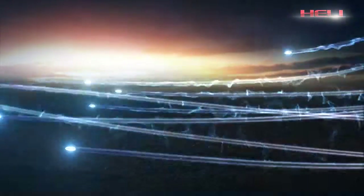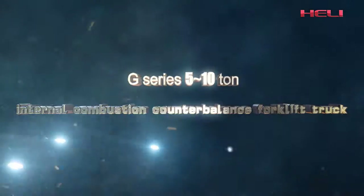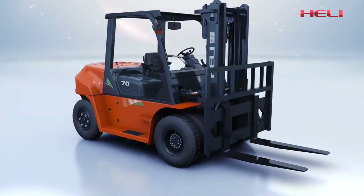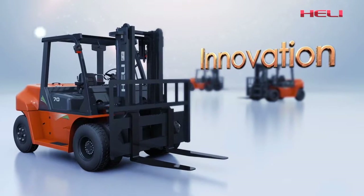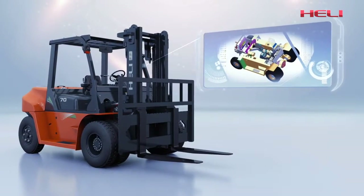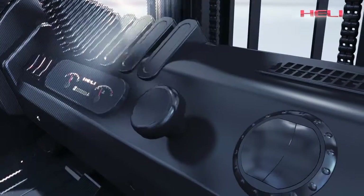Holi creates excellence with advanced technology. The brand new G-Series VAT1010 internal combustion counterbalance forklift truck features first-class style with beautiful industrial design and popular streamlined appearance. Holi always pursues innovation. The new G-Series forklift truck integrates technology and applies top-down design. With advanced computer-aided software, the key components are optimally allocated and overall performance is greatly improved.